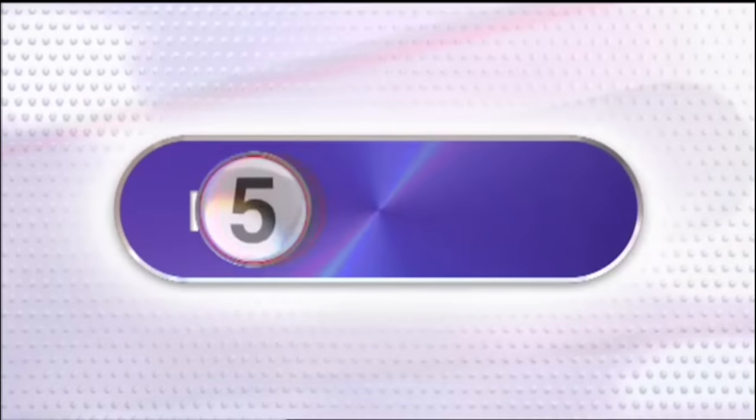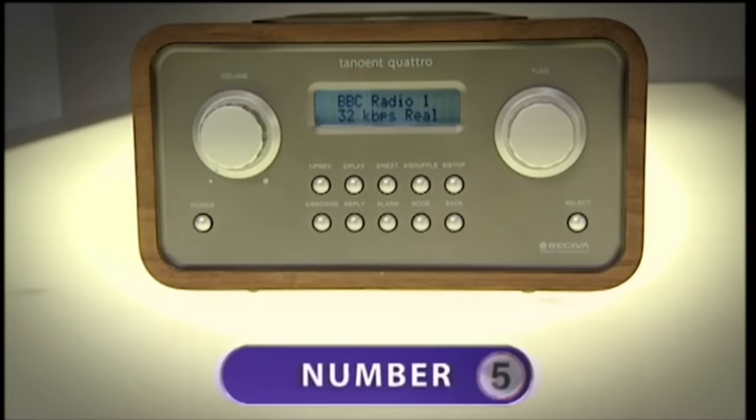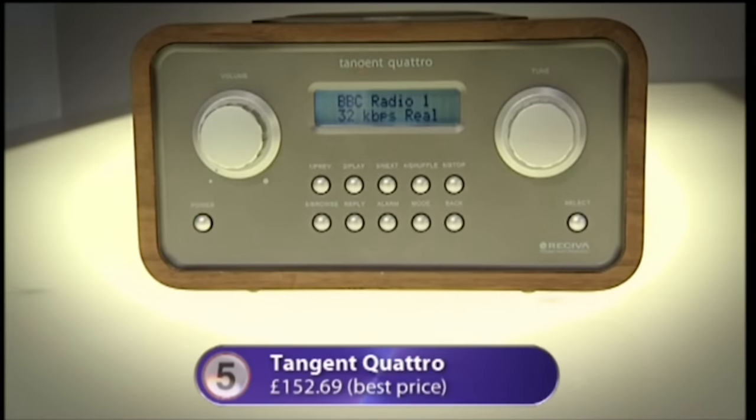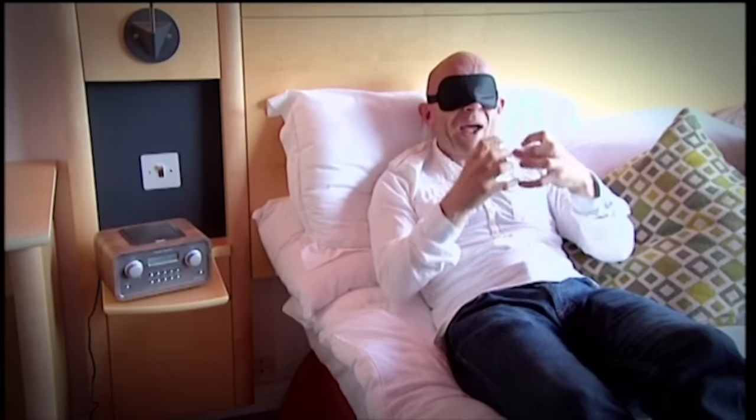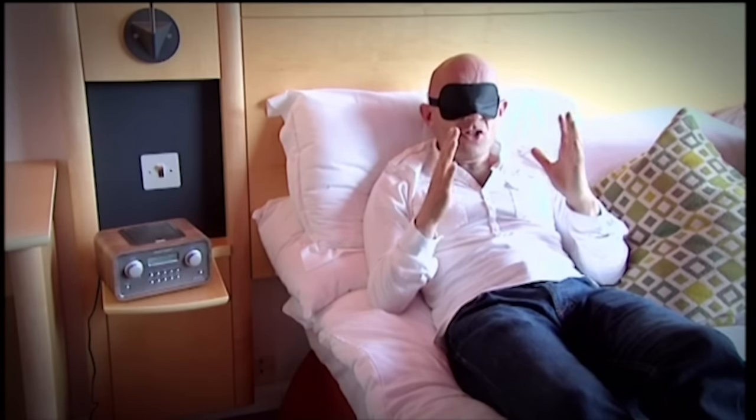So in order of sound quality, here are the Gadget Show's top five internet radios. At number five: the Tangent Quattro. This is one of the smaller devices. There's no physicality to the sound — it's not filling the room, there's no effervescence. It's a stunted, muffled sound coming very directly from the bedside table.